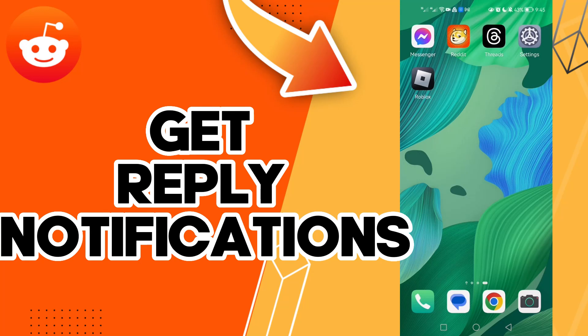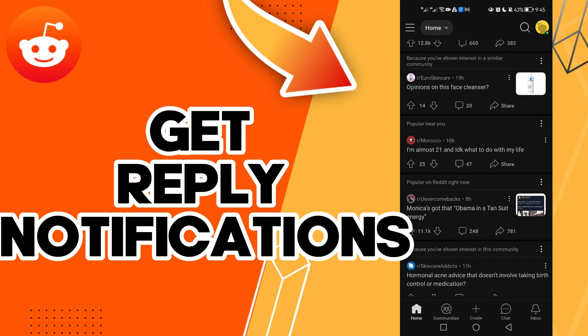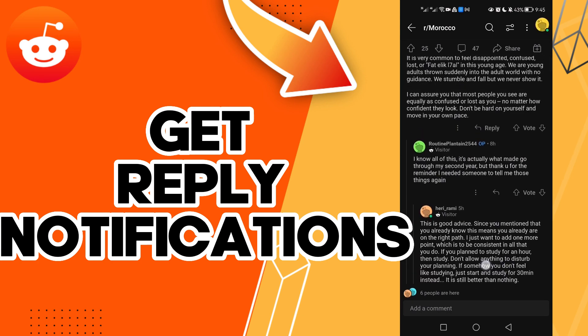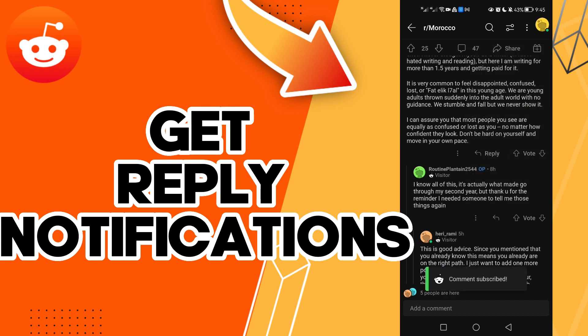Hello guys, in today's video I'm gonna show you how to get a reply notification on your accounts on Reddit — easy and quick. First, click on this comment icon, and now click here. You will find the option to get a reply notification — click on it, and that's it. That's how to get reply notifications on your accounts on Reddit.